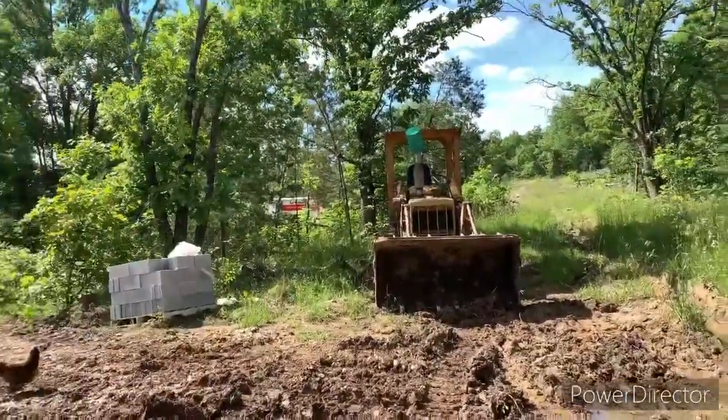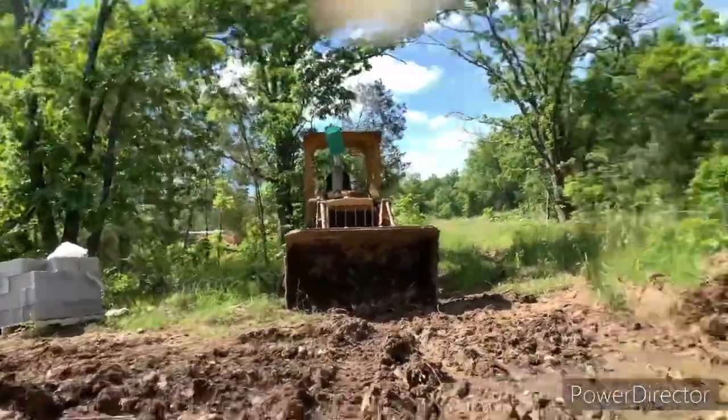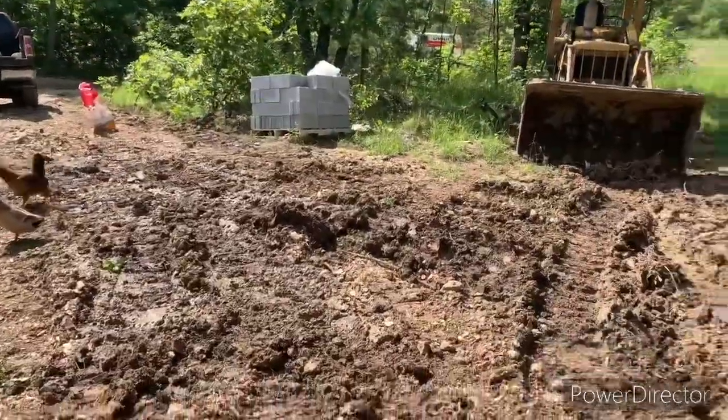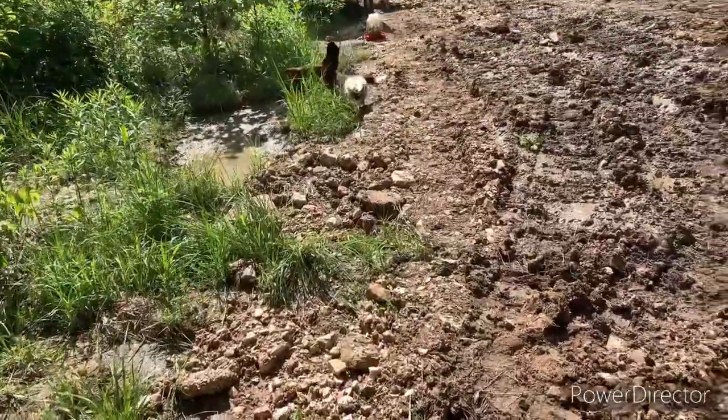That's our U-Haul over there, it's parked at the neighbor's house. And those are the cinder blocks that the shed is going to be put on.